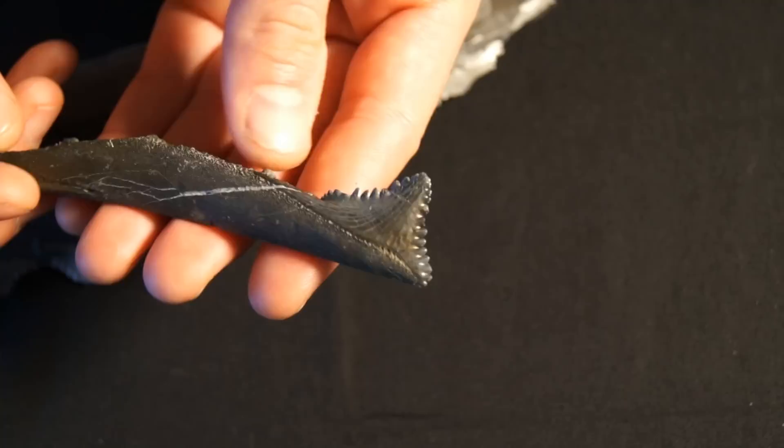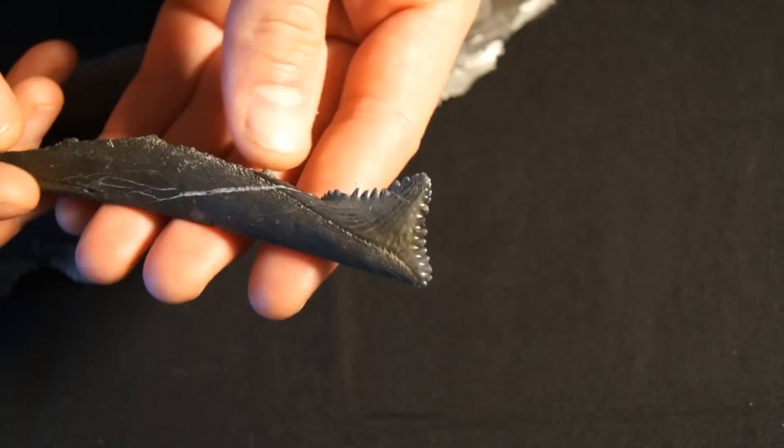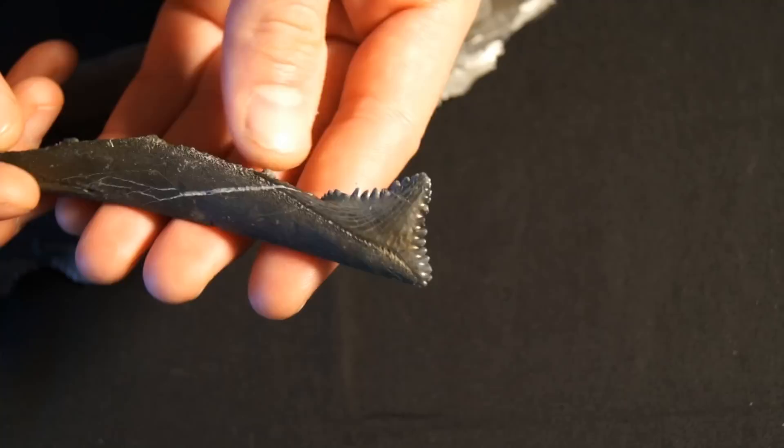And here we have a complete tooth on just one piece of jaw section, to give you an idea of what the whole tooth looks like.